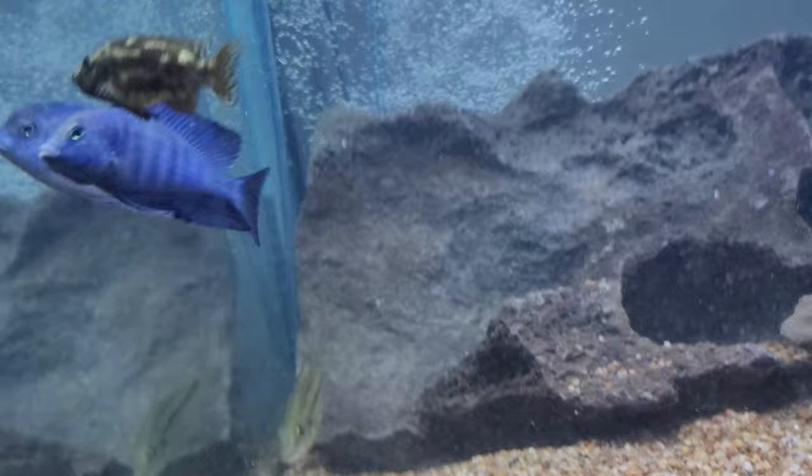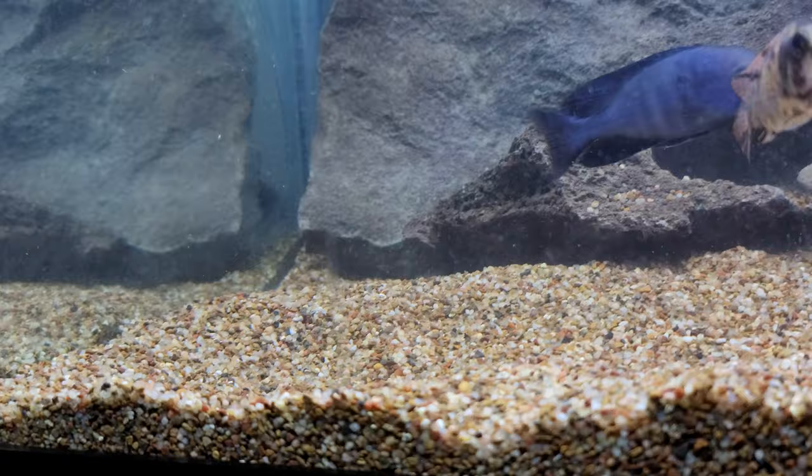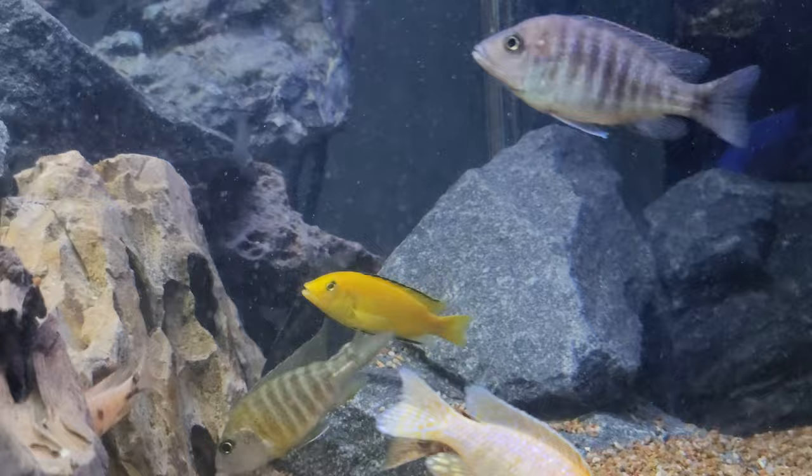They're getting along with the peacocks and the other haps, and the two little yellow mbuna that are in here.